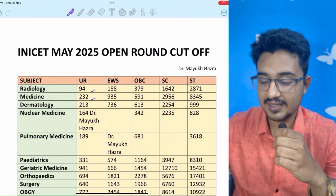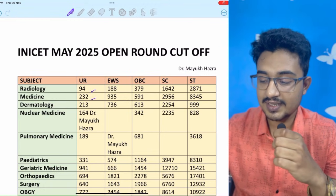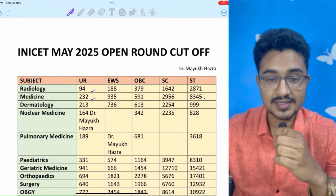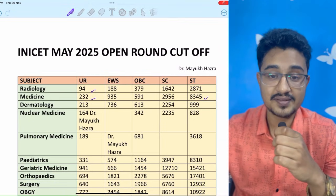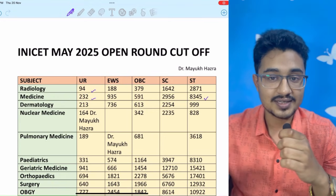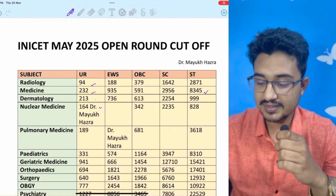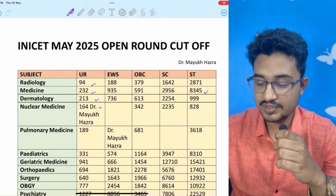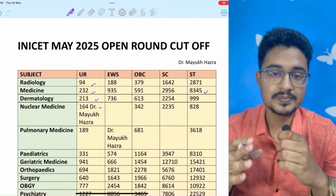Radiology is the same at rank 94, Medicine at 232. But in the ST category, Medicine is at rank 8345 — meaning if you have an ST quota, you can get Medicine at around rank 8000. Nuclear Medicine is at 164, Dermatology at 213. You can get the full PDF from my Instagram channel, the link is given in the description box below.